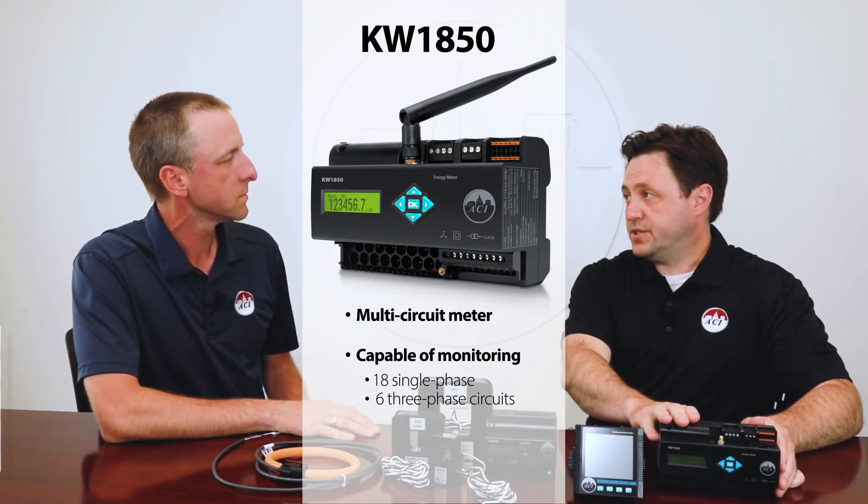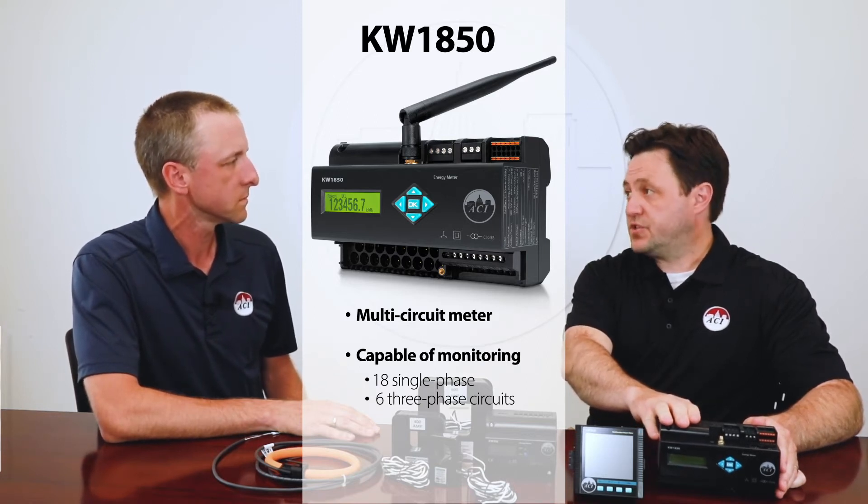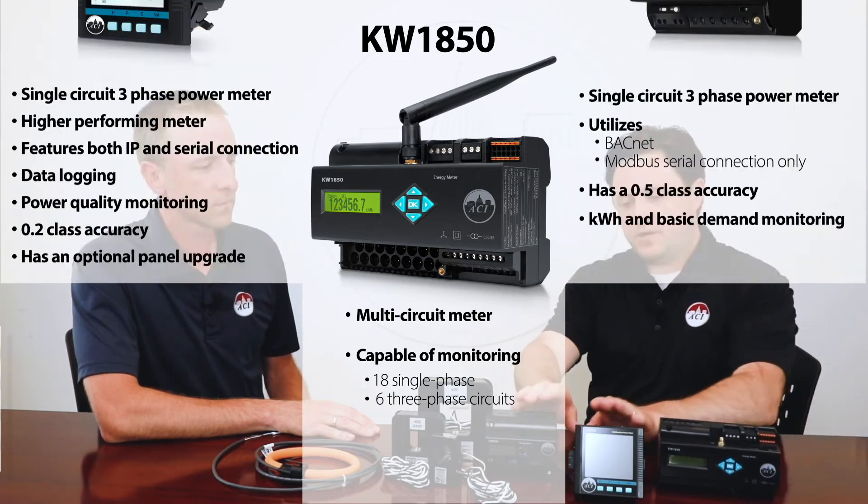So let's talk about the specific product. What meter and CT options are available in this product line? There are three different series of meters depending on the application. The three series are the KW1850, the KW320, and the KW350. The KW1850 is your multi-circuit meter — it's able to monitor up to six three-phase loads. The KW320 and KW350 are your single circuit meters.